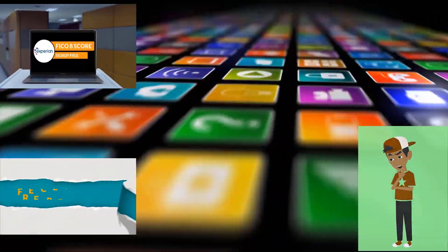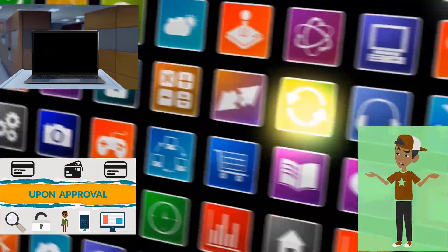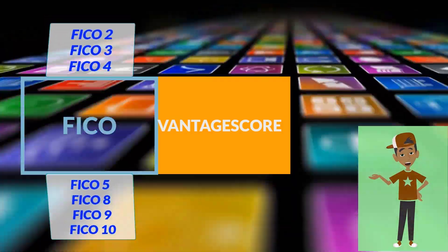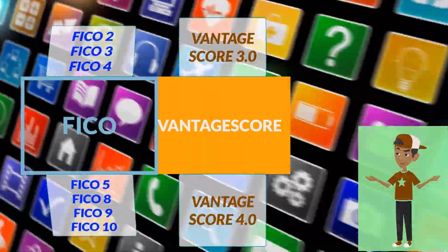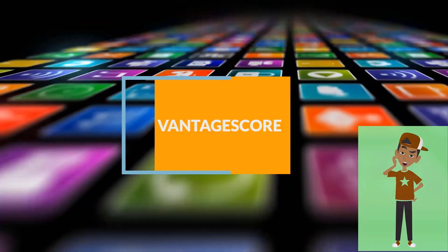Seems everyone offering an app nowadays provides free credit monitoring. But how do I know which is the best one? There's FICO, which has a whole bunch of models, and others like VantageScore, which also has its own models. How do I know which to believe when I see my credit score? Should I be paying for this if I want real information?